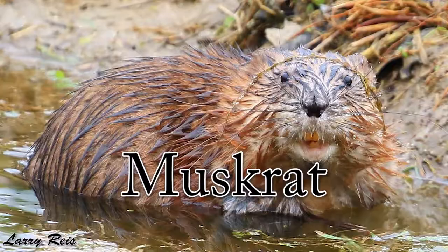Hey everyone, welcome back. I am Naturalist Faith. Thank you for tuning in to this week's educational video series. Today we are going to talk about the muskrat, which actually isn't even a rat at all, but it is in the rodent family.